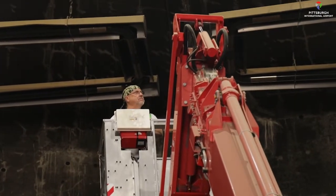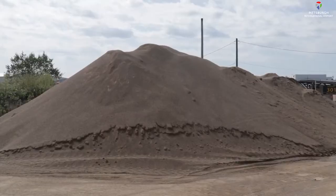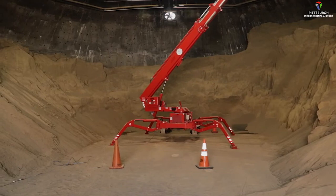Upgrades on the system in the sand dome started in July. But before that could happen, crews had to unload all the sand to make room for this piece of heavy equipment.